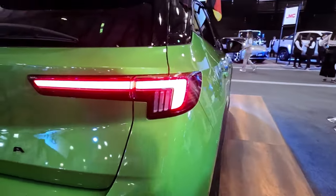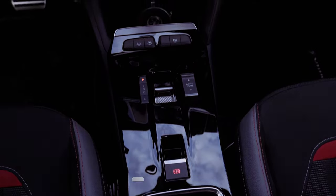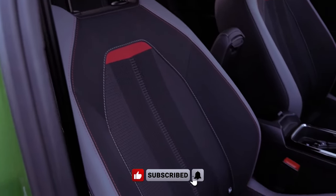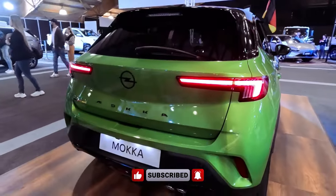Whether you're navigating city streets, exploring countryside roads, or embarking on longer journeys, the 2024 Opel Maka proves to be a versatile and stylish companion, offering a combination of efficiency, technology, and comfort that makes it a compelling choice in the subcompact SUV segment. We'll see you next time.